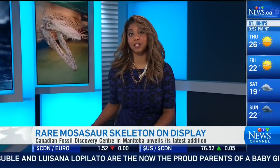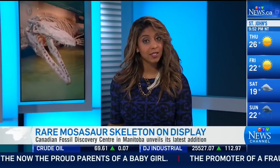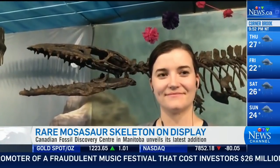A new and rare dinosaur skeleton is on display at a southwestern Manitoba museum. A mosasaur skeleton has been unveiled by the Canadian Fossil Discovery Centre. We go to the centre's curator and paleontologist, Victoria Markstrom. Victoria, I understand this mosasaur is very special and very rare.